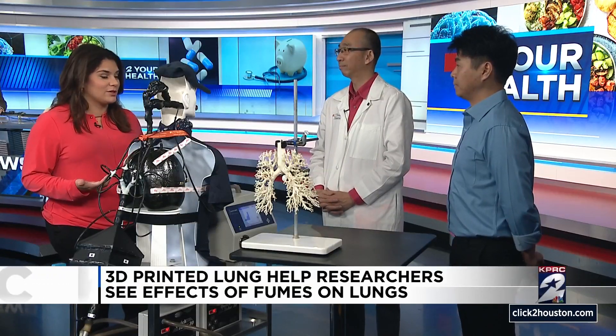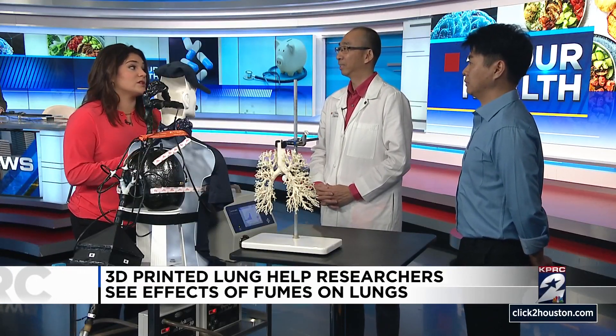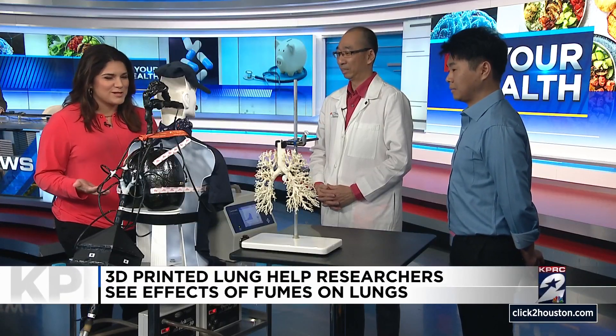Excellent. People are always very curious to know what they're breathing in the air around them. Especially here in Houston — in certain parts of town near the ship channel and things like that — it can be a huge concern for the people living there. So I appreciate your work. I appreciate you bringing MELDA in. Nice to meet you, MELDA.